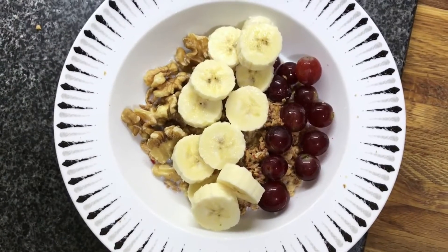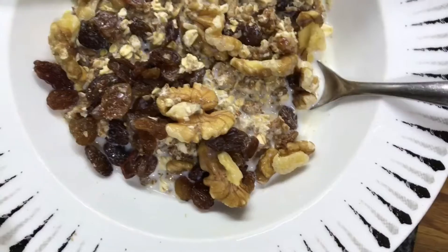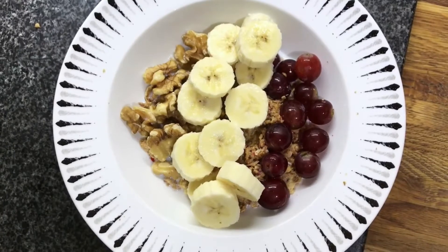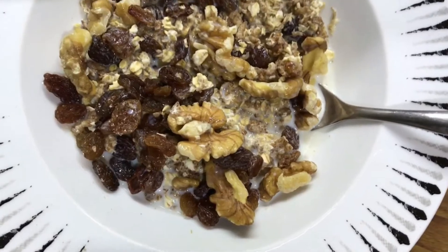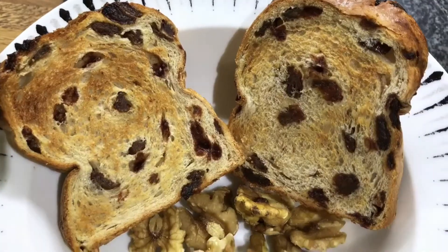Hello everyone, Grace here. In this video, I'm going to share with you some quick easy breakfast ideas. So easy to do before work in the morning, so you have no excuse to skip breakfast, because breakfast is very important to jumpstart your day ahead. Let's get into the first breakfast idea.